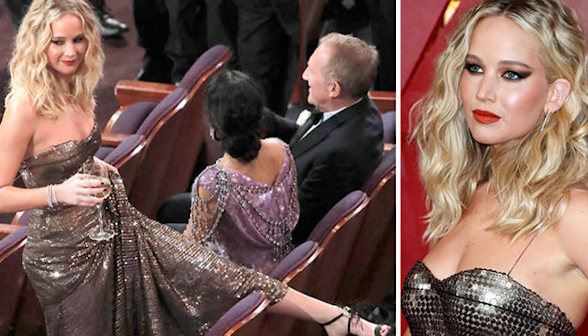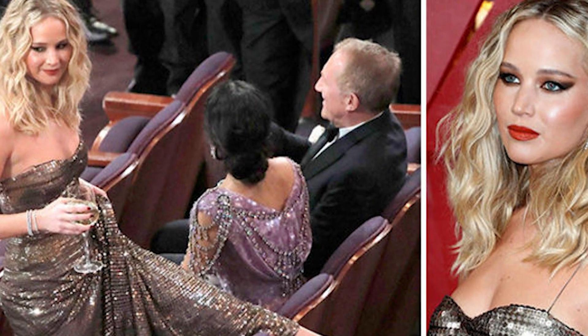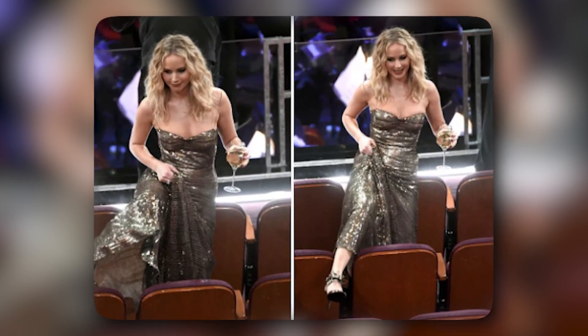On top, the gown boasts a trendy bustier shape, and the bottom simply melts to the floor. Her earrings and bracelets were made of a simple line of diamonds, allowing her dress to truly shine. Her neck was void of any jewels at all. We were obsessed with this effortless style of Jennifer.